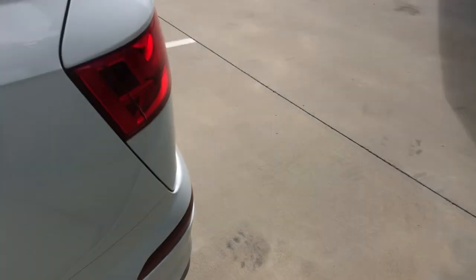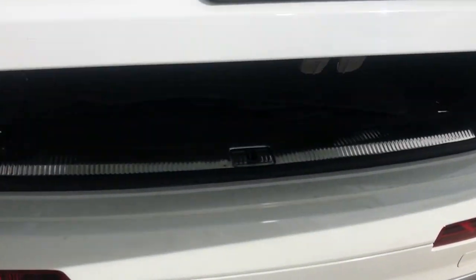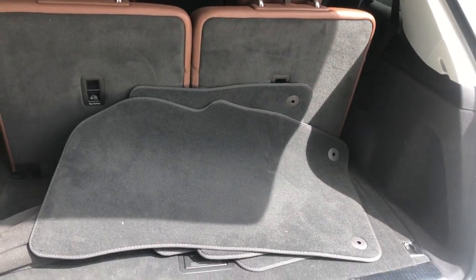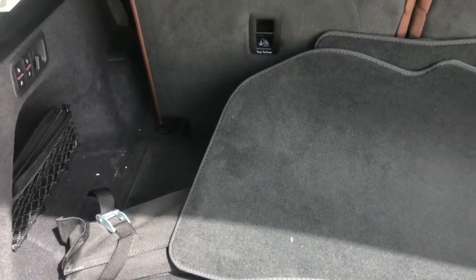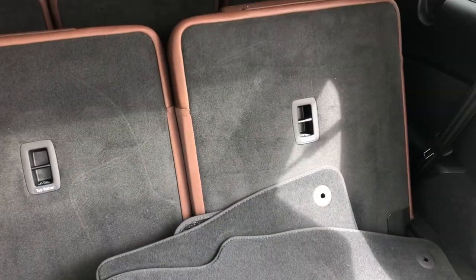Moving our way to the back, we've got our power lift gate. There's our third row option with a good amount of space. If you do want that third row folded down, you just press these two buttons here and it folds away for you.